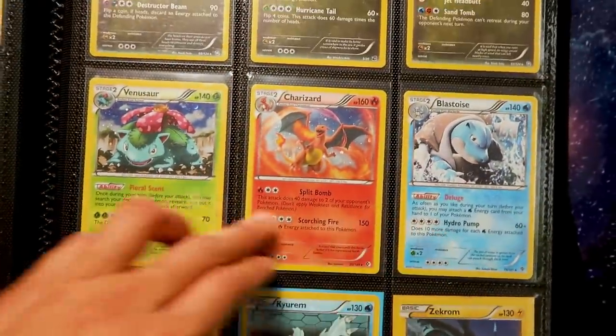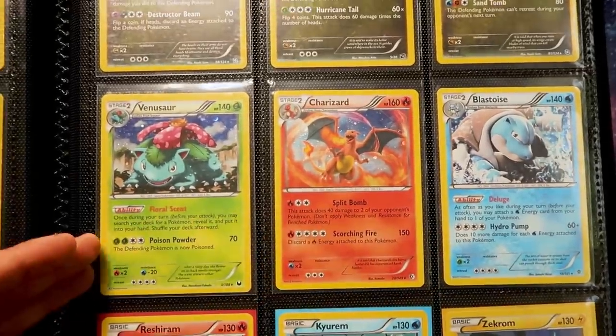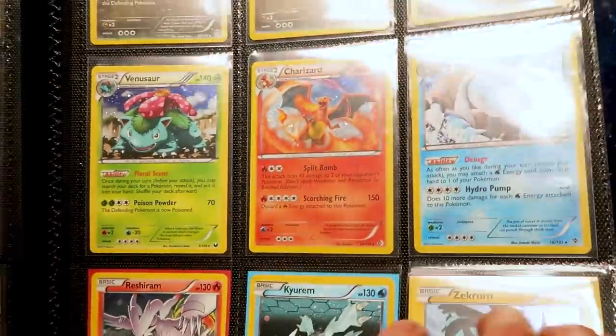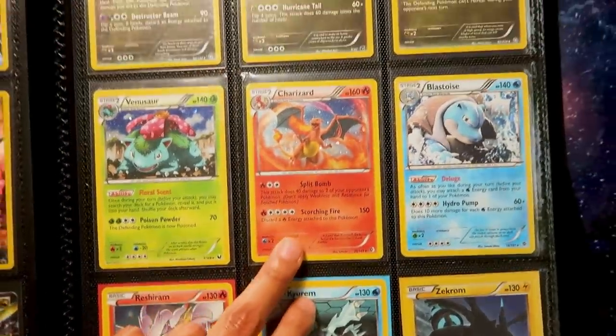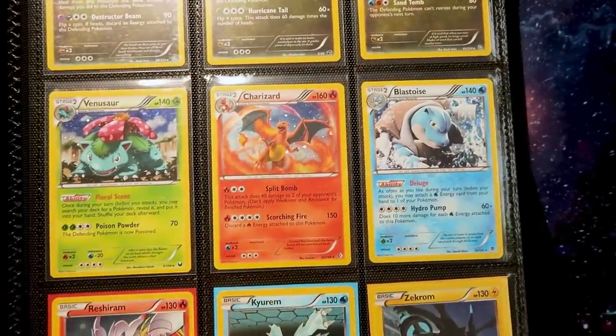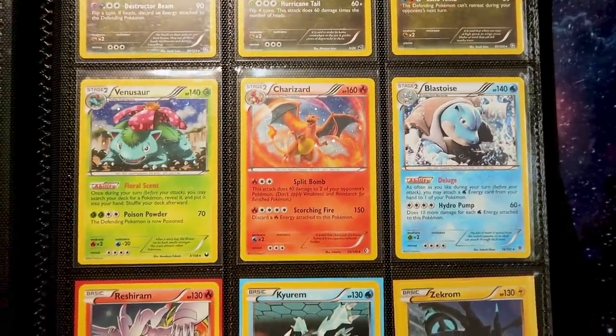These are fantastic. I did just skip over — the Boundaries Crossed bangers right there. The three starters with that super special holographic pattern. So I said Boundaries Crossed, but these are actually from all three different sets: Dark Explorers, Boundaries Crossed, and Plasma Blast right there.